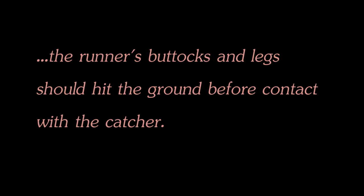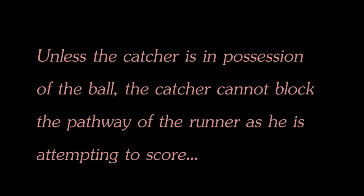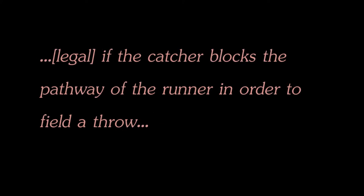The final part of the rule is directed at catchers who, unless they are in possession of the ball, cannot block the pathway of the runner as he is attempting to score. If the catcher does block the runner's path without the ball, the runner will be called safe. However, if a catcher cannot field a throw without blocking the runner's path to the plate, he is basically allowed to block the runner's path.